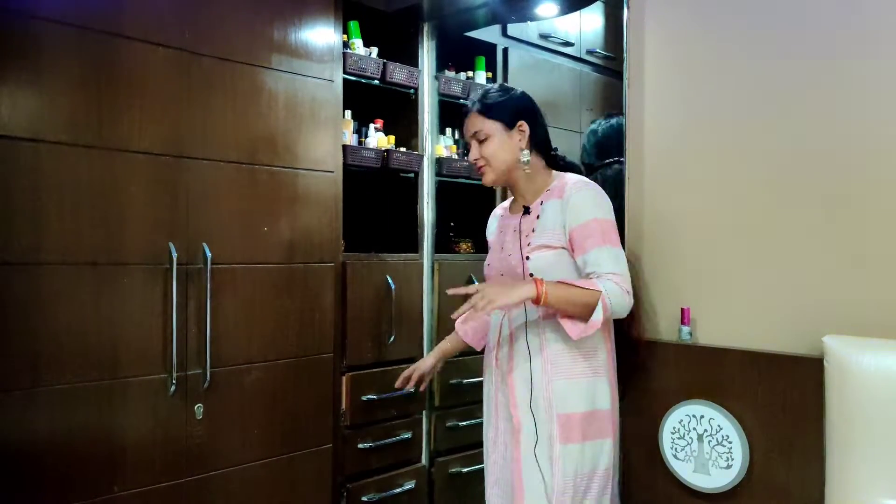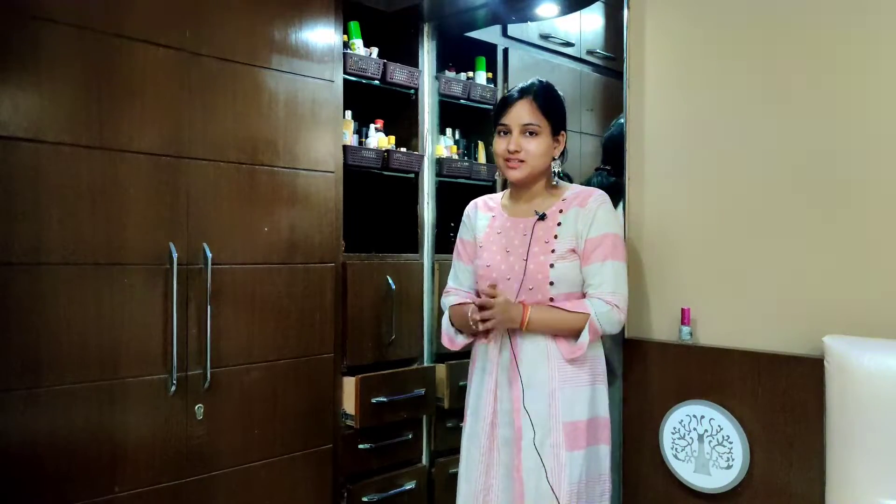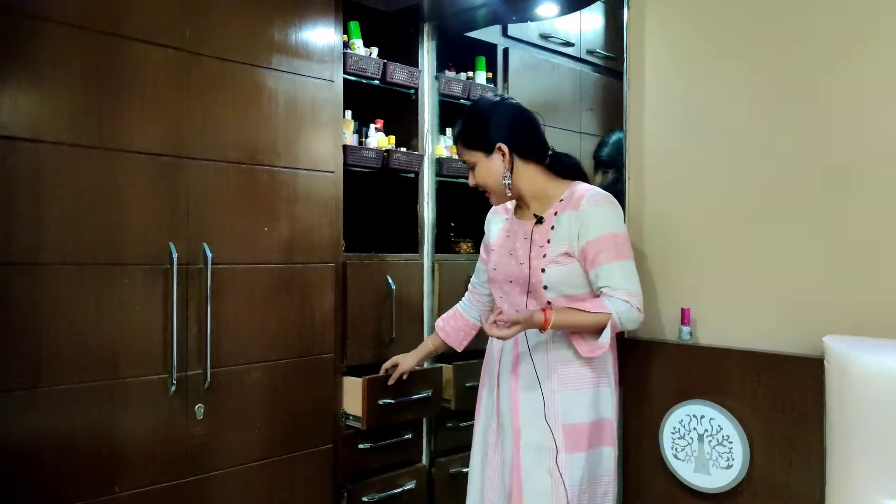So friends, what we are going to show you is our dressing table. Managing the dressing table is very difficult. I would say that if you don't have children it is not very difficult — it is quite manageable. But if you have children in your house, you will find it very difficult to keep the dressing table organized.